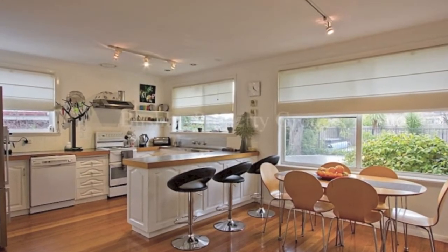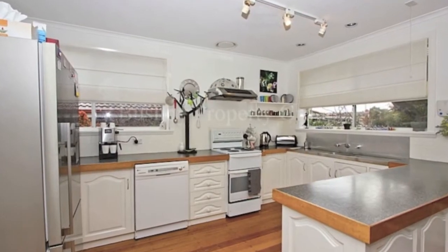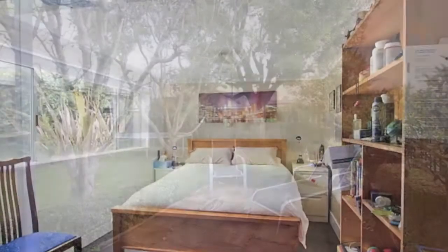The large kitchen and dining is a great space for gatherings and overlooks the lovely rear garden and pool, a sunny spot to enjoy your breakfast.